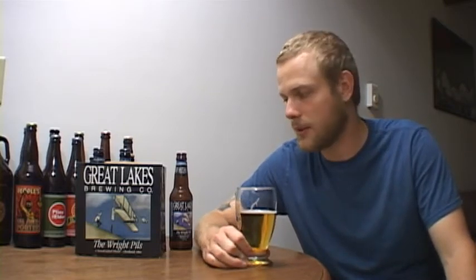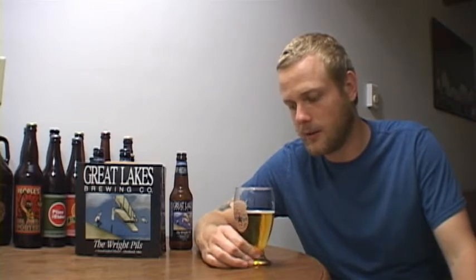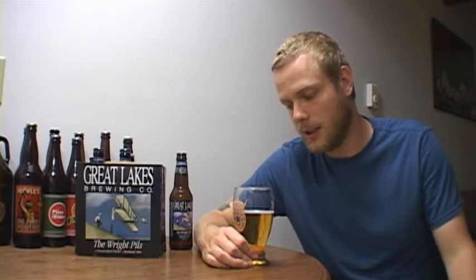This beer is really really good. I want to give it a nine — I was going to do an 8.5, but I'm going to give it a nine because for this style, this beer is amazing. I would recommend that if anyone likes Pilsners, go get this beer. I didn't think I was going to like it this much; I thought it'd be a typical drinking beer, but I can see myself buying six packs and cases of this all summer as a go-to beer. Nine out of ten on the Wright Pils.